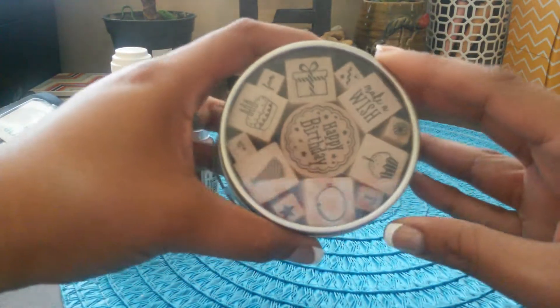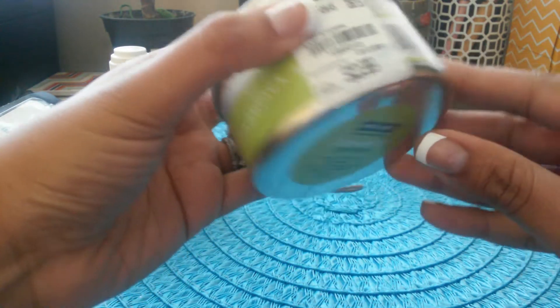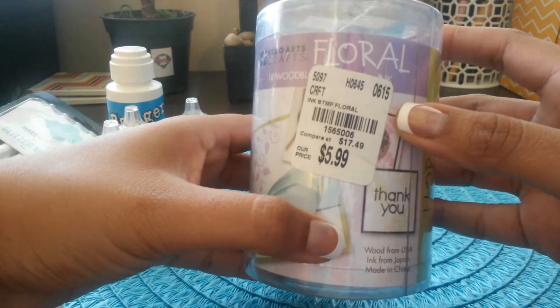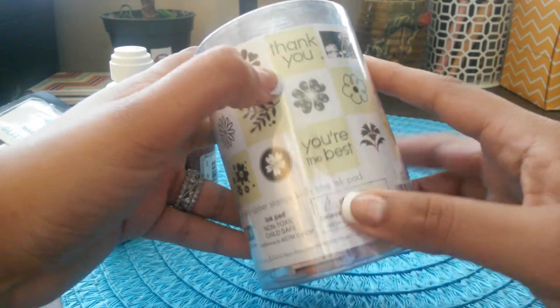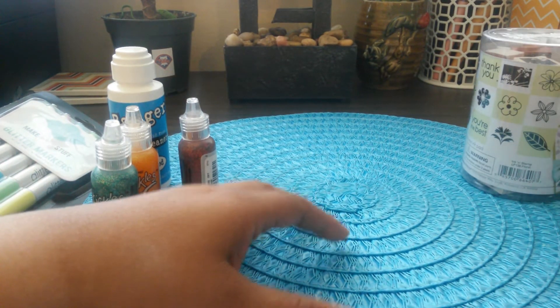I also found a lot of stamps from Hero Arts. This one was $3.99, compared to $13.99 retail. I found these out here and they would be great for decorating cards or for your planner.